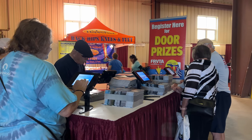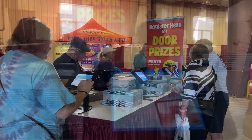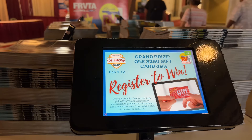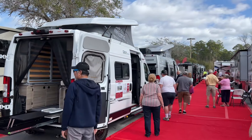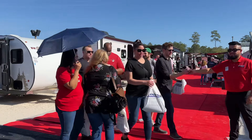Stop by the registration table to sign up for your opportunity to win a daily $250 gift card. The 2023 Jacksonville RV Mega Show is the perfect place to find your dream RV, meet friends, and make memories — and the perfect place to start your next adventure.